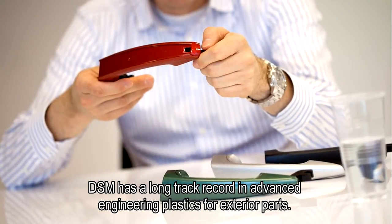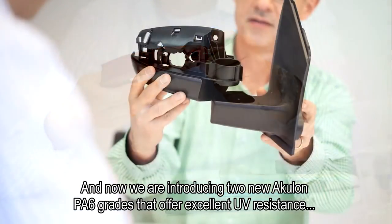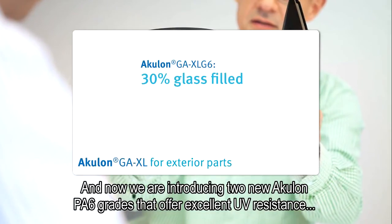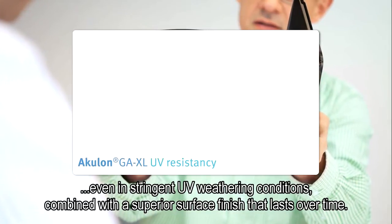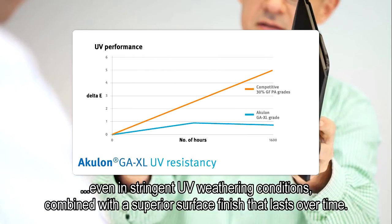DSM has a long track record in advanced engineering plastics for exterior parts. And now we are introducing two new Akulon PA6 grades that offer excellent UV resistance, even in stringent UV weathering conditions, combined with a superior surface finish that lasts over time.